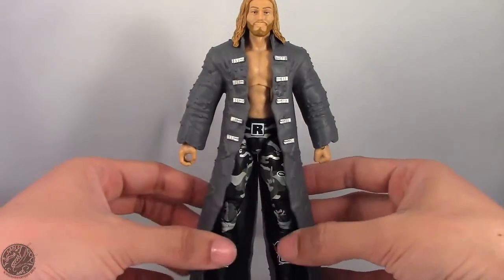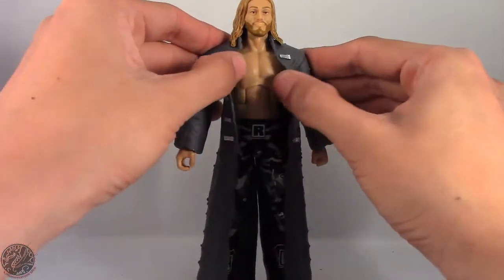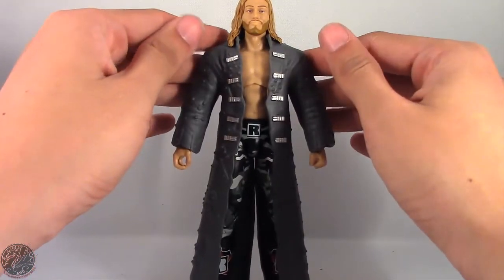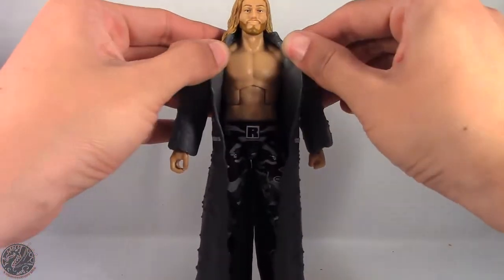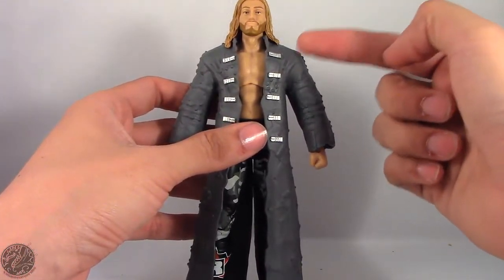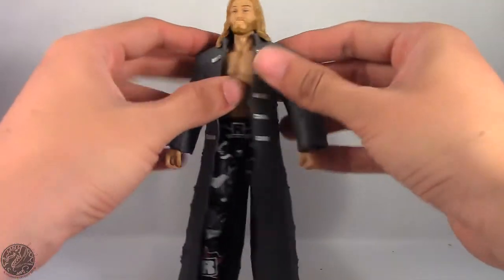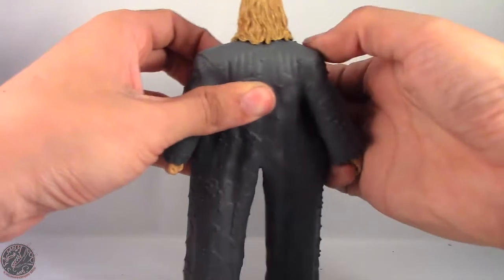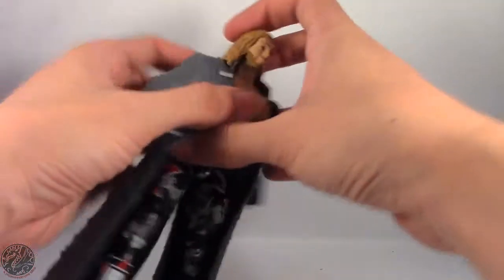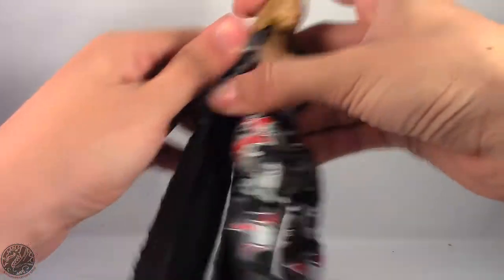His coat is made of a softer material, but it's not as soft as Sting's. Unlike Sting's, it doesn't retreat back as fast. So I'm wondering — why didn't they use the same material for Edge's jacket that they used for Sting's? It would have made sense.